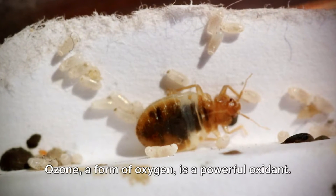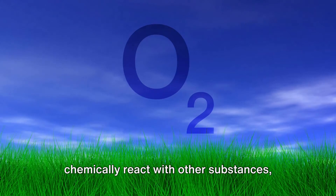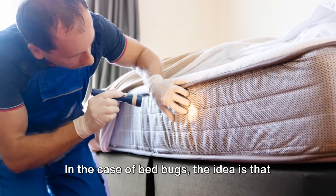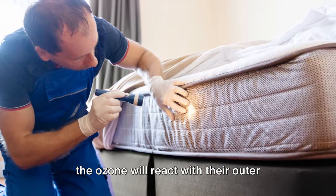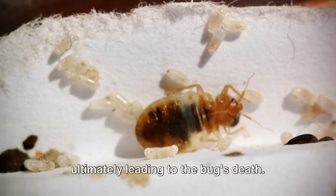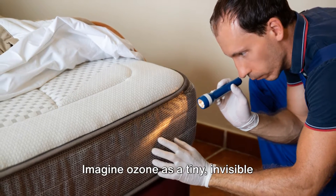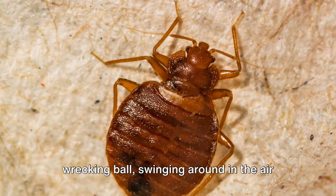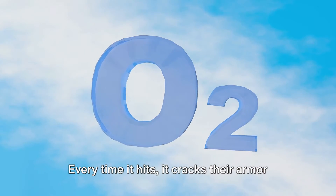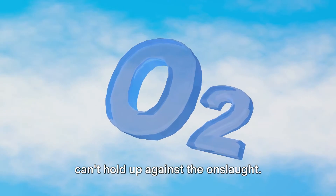Ozone, a form of oxygen, is a powerful oxidant. This means it has the ability to chemically react with other substances, breaking them down. In the case of bedbugs, the idea is that the ozone will react with their outer shell, causing it to break down and ultimately leading to the bug's death. Imagine ozone as a tiny invisible wrecking ball swinging around in the air and smashing into the bedbugs. Every time it hits, it cracks their armor a little more until eventually they can't hold up against the onslaught.